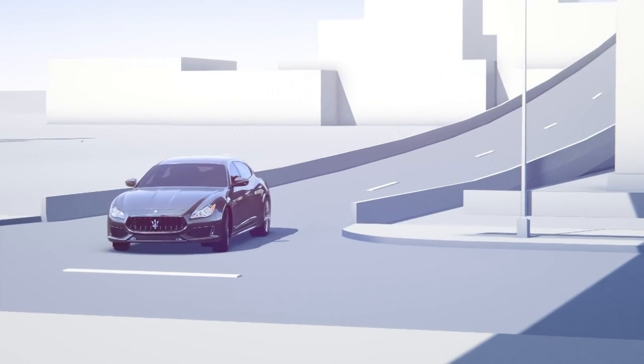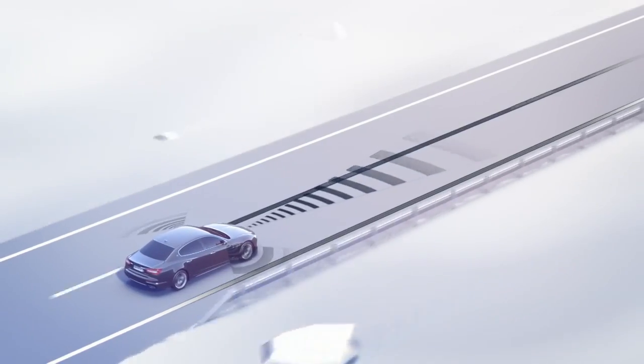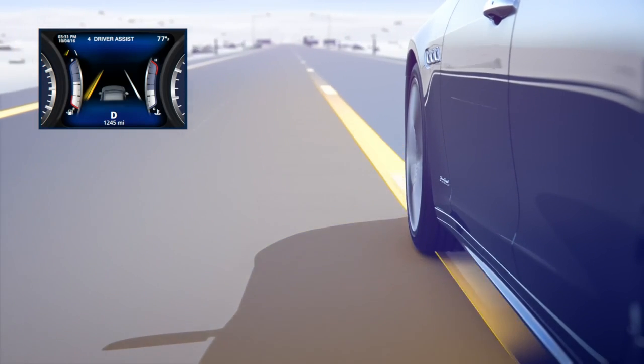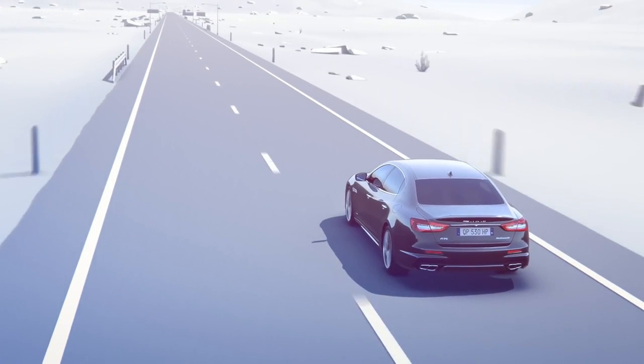Lane departure warning was especially designed to make highway and freeway driving safer, as it helps reduce the risk of accidentally departing from the lane in use. A visual warning, together with an audio alert if set, warns you should the vehicle be at risk of going out of the lane.